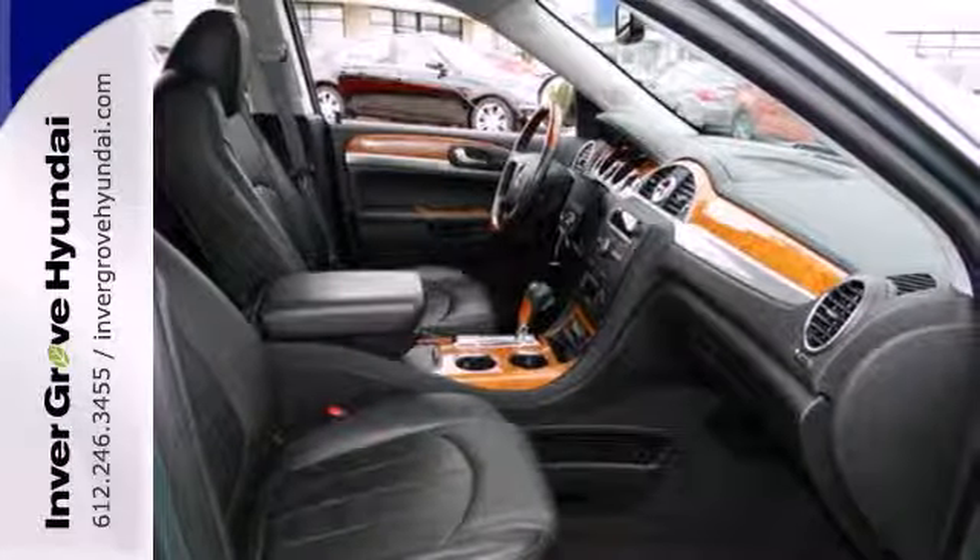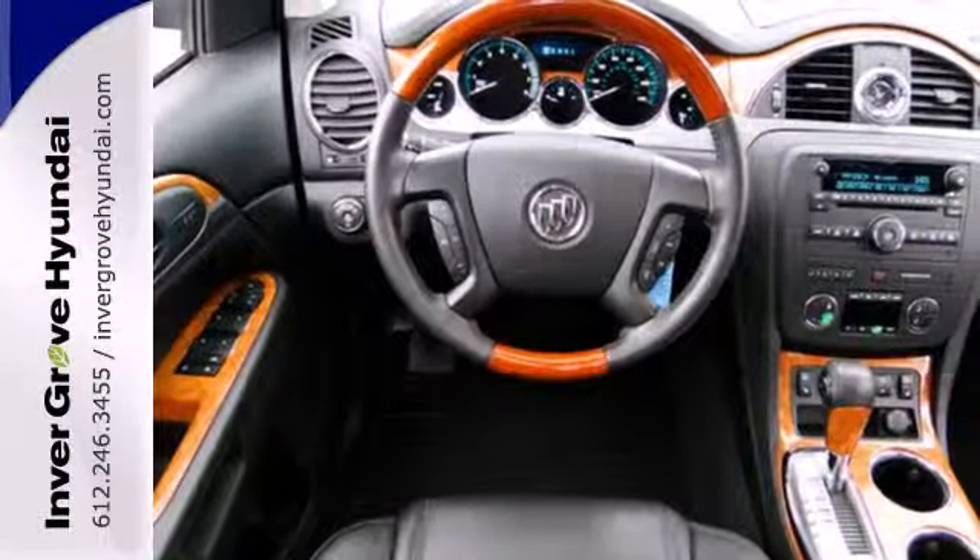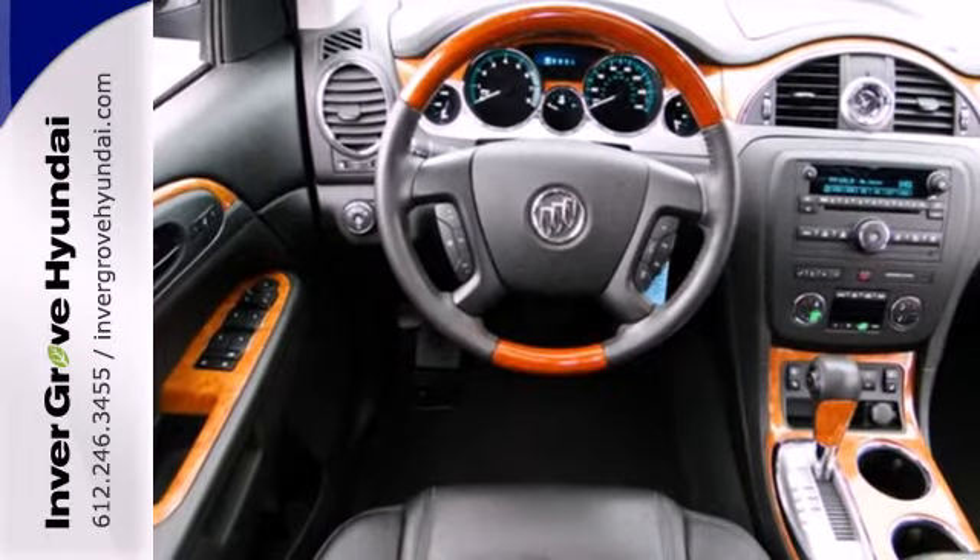This year's Enclave gets an array of new state-of-the-art standard features for your enhanced comfort, convenience, and safety.